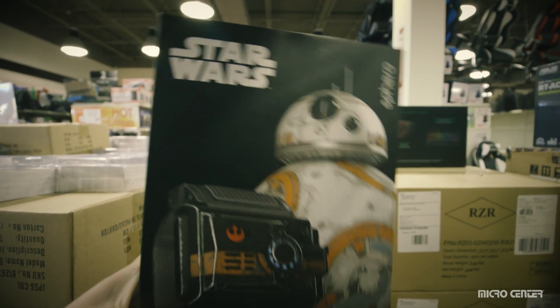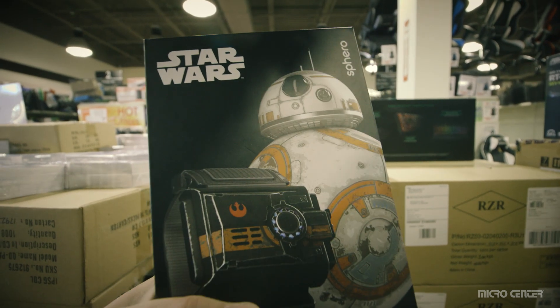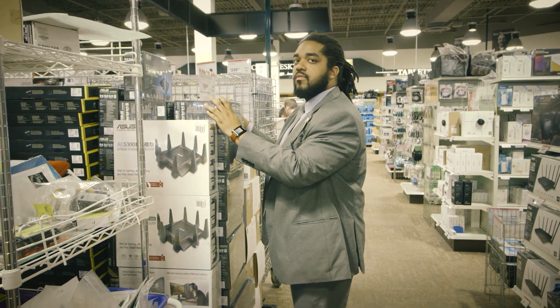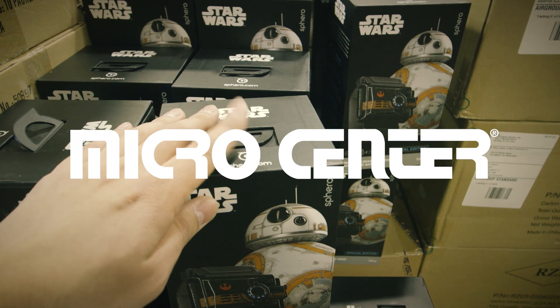Alright Droid, decision time. Are you with my robot army or not? That's... that's awkward. Droid.